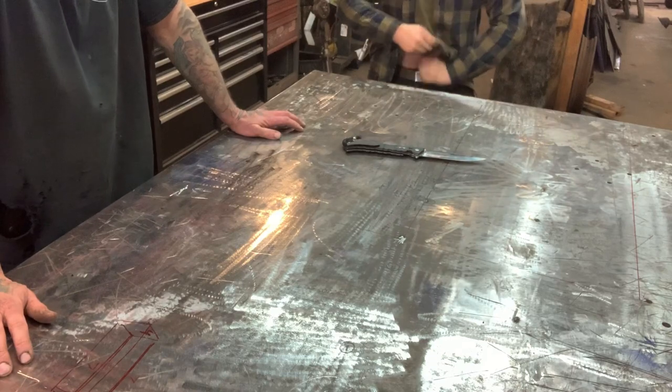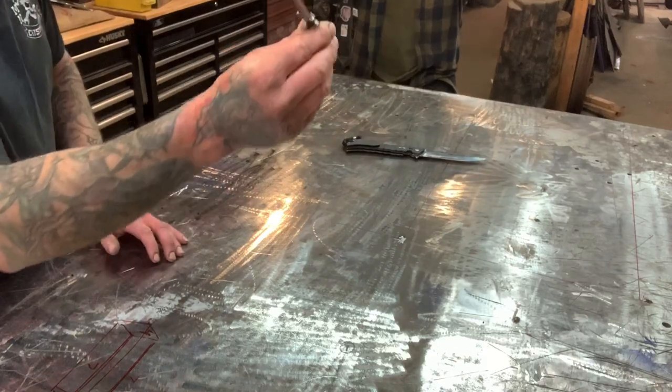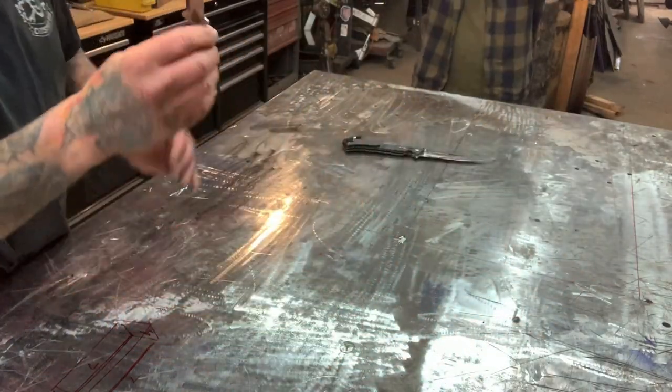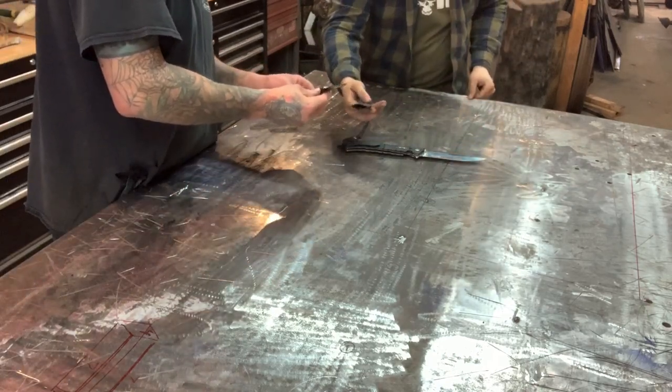Next is the Cold Steel Hideout — a sweet neck knife that Colton mentioned before. It comes with a Secure-Ex sheath and was only about $10 on Amazon.